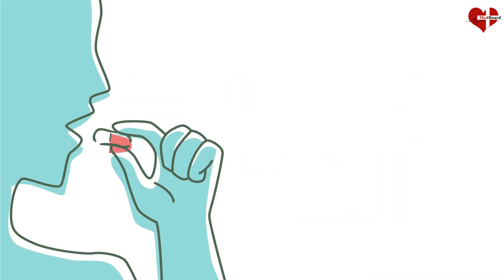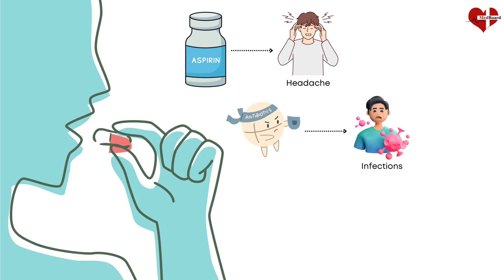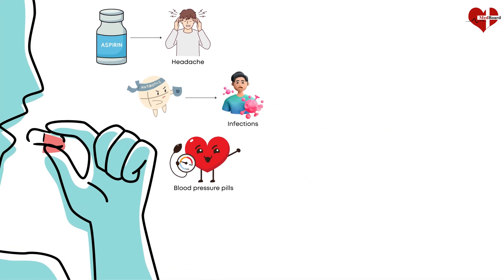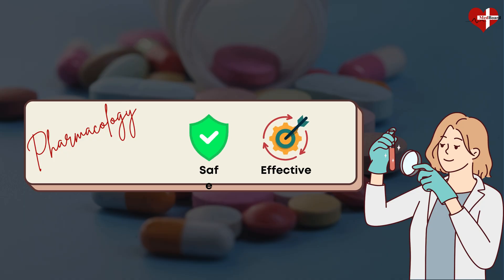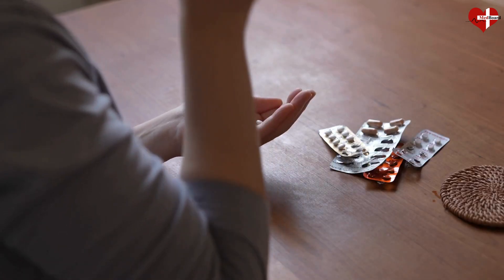Every day, people take medications — aspirin for a headache, antibiotics for an infection, blood pressure pills, and more. All these treatments depend on pharmacology. It is the science that helps us develop safe, effective drugs and understand how to use them properly. In short, pharmacology is essential to patient health and saving lives.